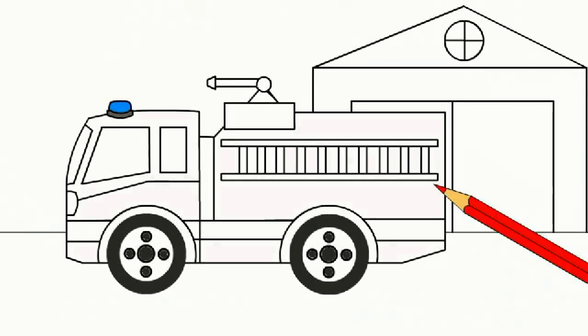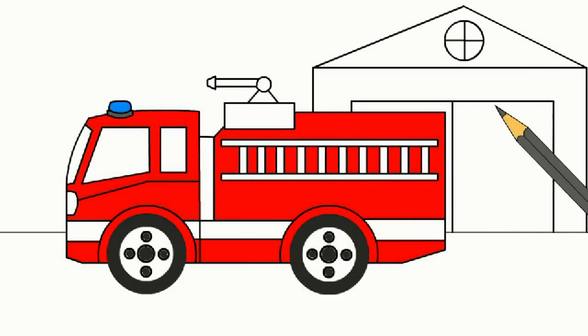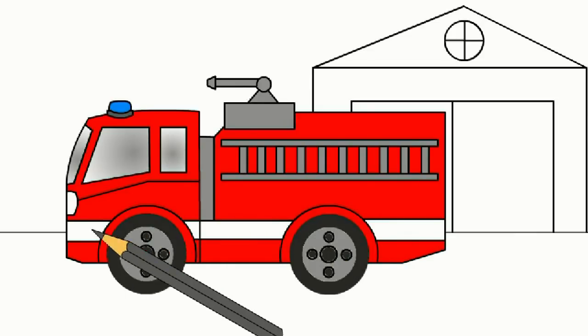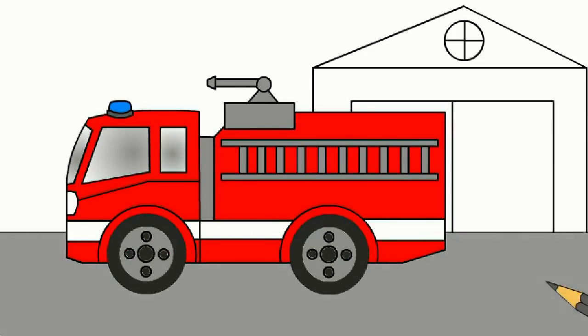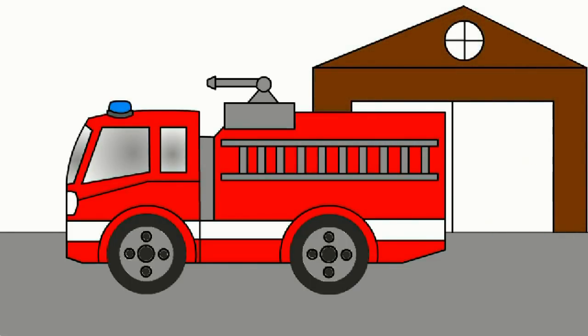Let's color a fire engine. Red. Gray. Brown. Yellow. Light blue.